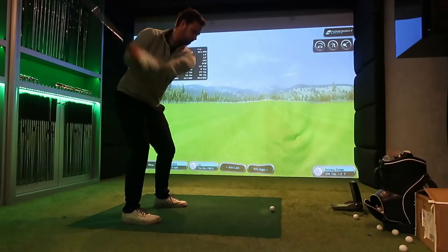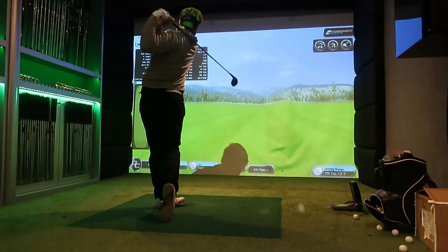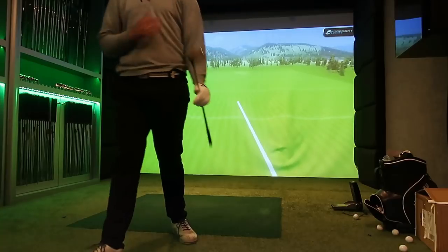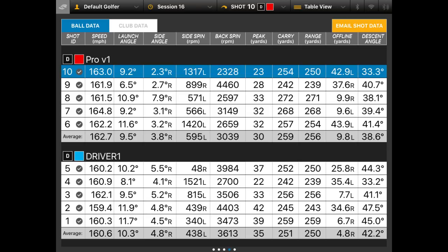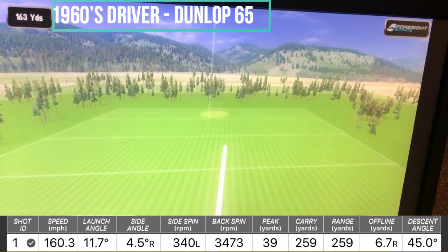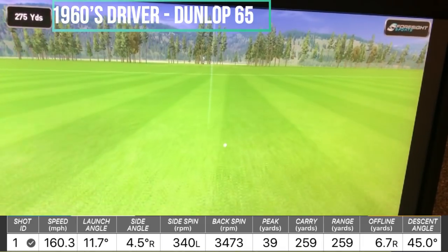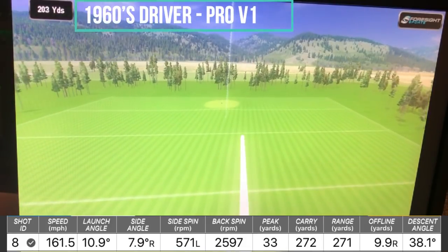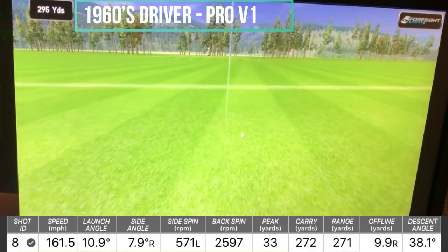However, when I did catch it well, the lower spin rate combined with good launch meant it not only carried further but also ran further after landing. I got up to 294–295 yards with the Pro V1 — about 20 yards more than with the old ball — even though ball speed wasn't that much higher. You can see two shots here: 160 ball speed went to about 260 yards with the Dunlop 65 due to high spin, while 161 ball speed gave 30 to 35 yards more with the Pro V1 because of lower spin.